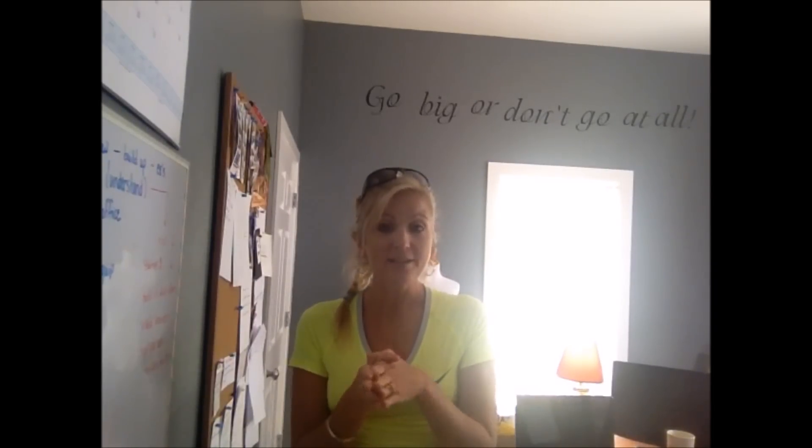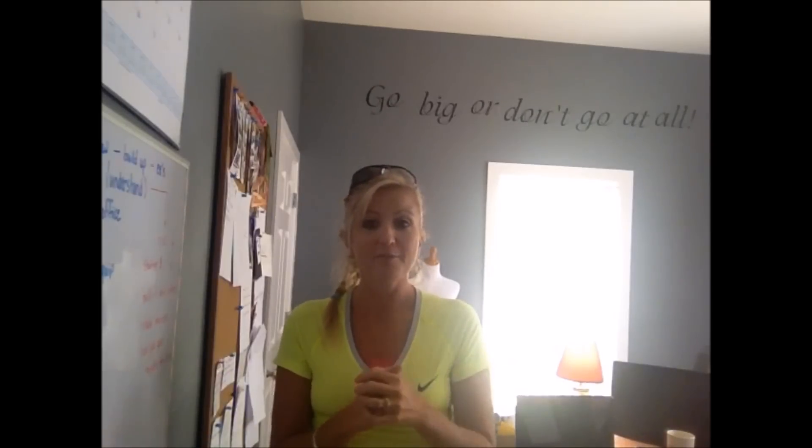So let's just get to it and take a tour of my office. Here we are, going into my office space — it's not the largest room in the world, but it suits my needs.